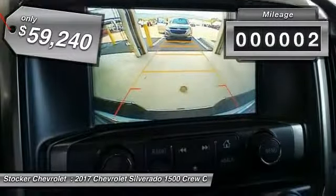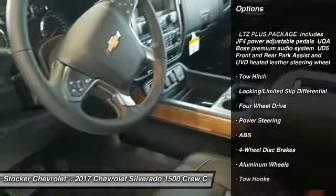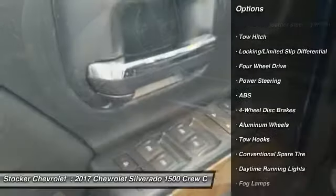Here are some of this vehicle's great options: stability control, traction control, anti-lock braking system, keyless entry, power passenger seat.